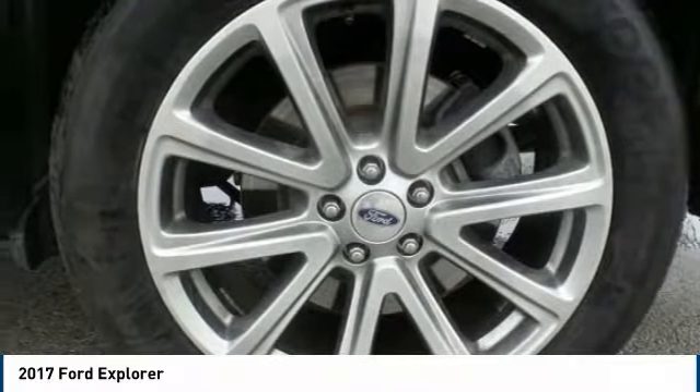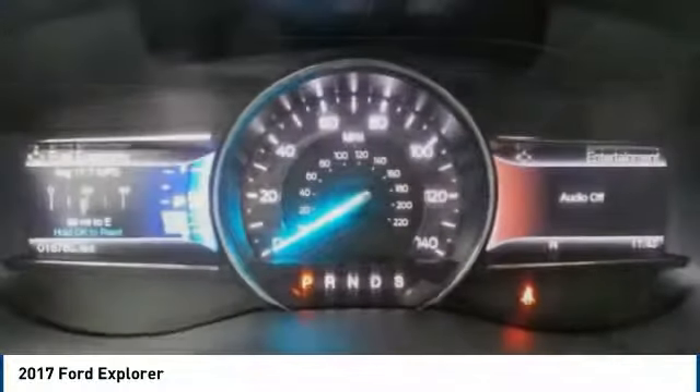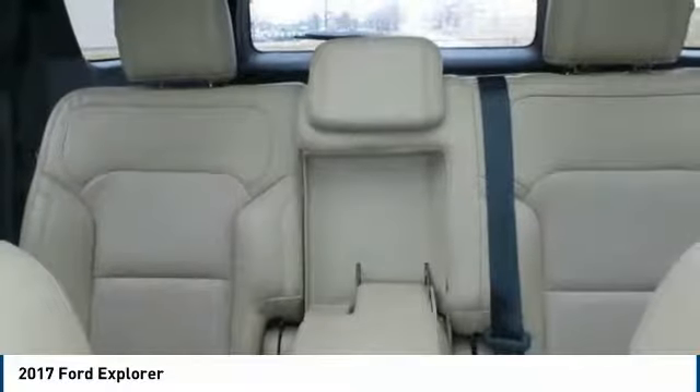You'll never have to climb into a cold car again thanks to the remote start feature. Safety features include extra airbags, childproof locks, perimeter alarm, and anti-lock brakes. Come visit us at 1170 East Main Street in Carbondale, Illinois, and take it for a test drive today.